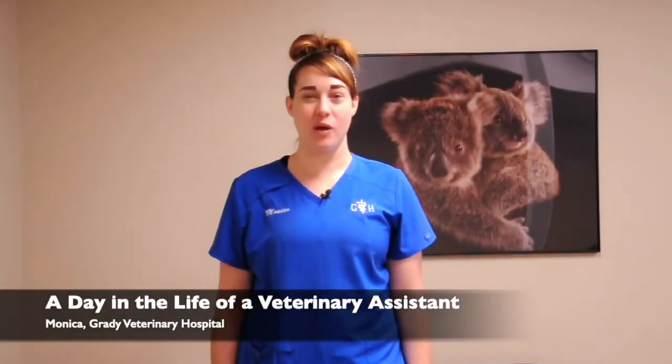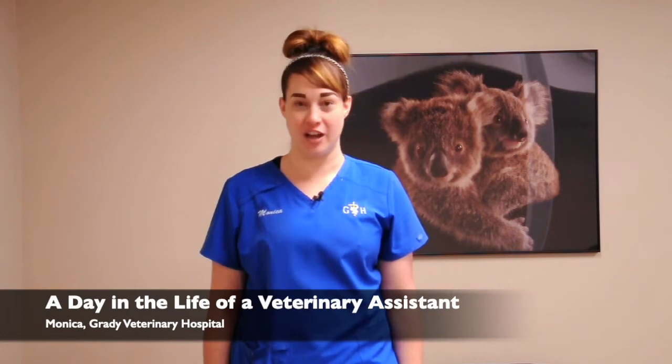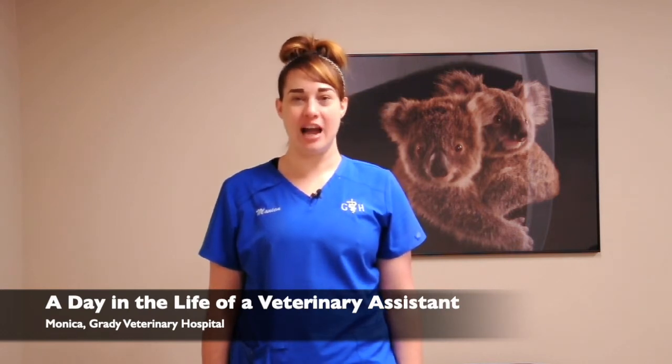Hi, my name is Monica Weber and I'm a veterinary assistant here at Grady Veterinary Hospital. Today I am going to talk a little bit about what it's like to be a veterinary assistant and what a typical day is like.